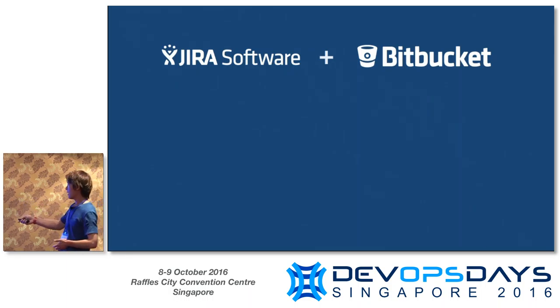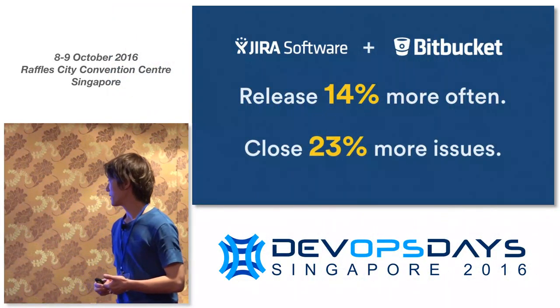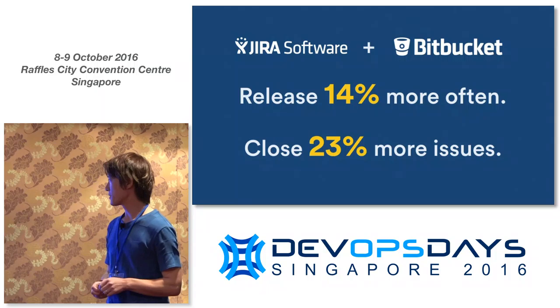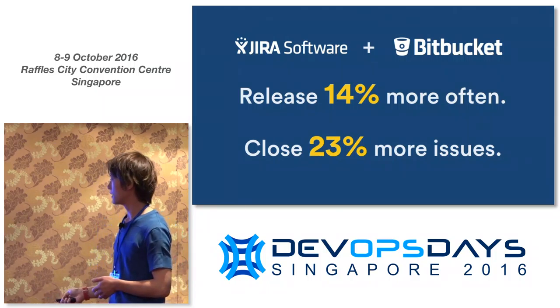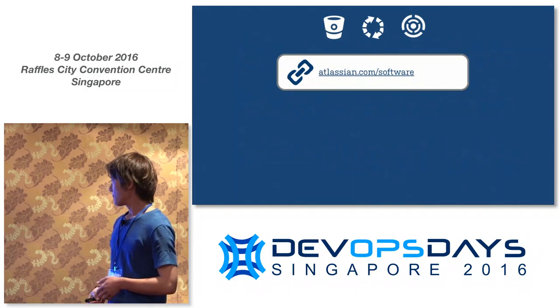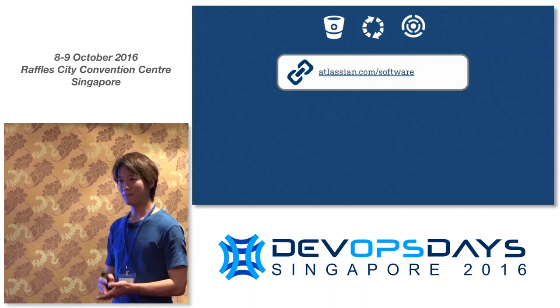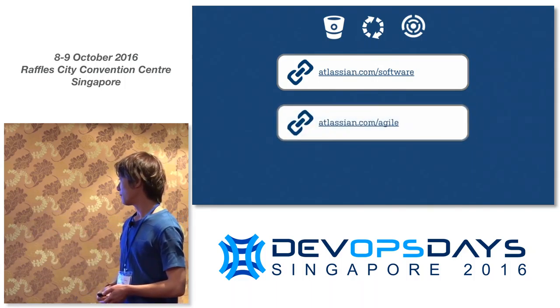Now we've seen how this feature can help you get more confident that your release is ready to go. How does it actually help in terms of productivity? We did a study between our customers that have hooked up Jira Software and Bitbucket in cloud, and we wanted to see whether their metrics are actually increasing. What we found is that they do — they release 14% more often and they close 23% more issues. Not only do your metrics go up, the teams really enjoy it and tend to be happier.